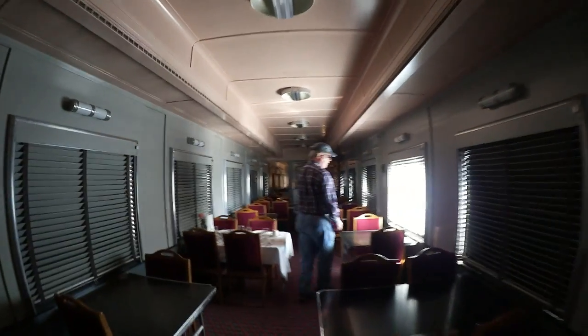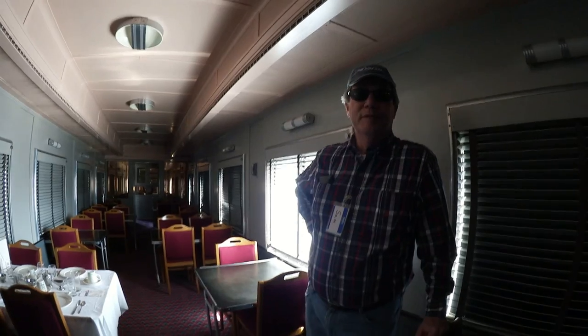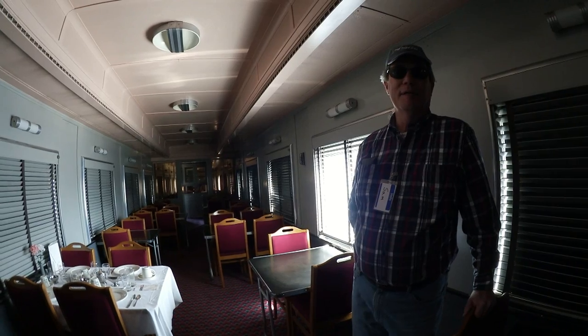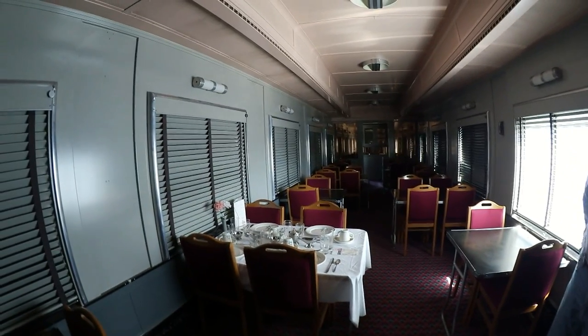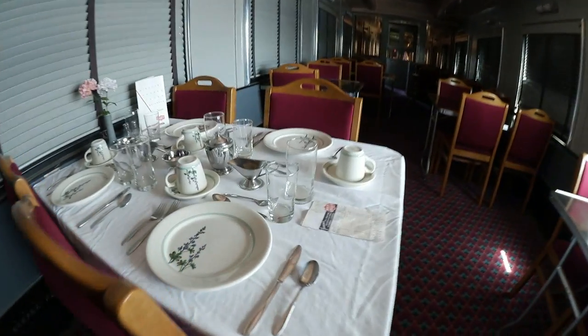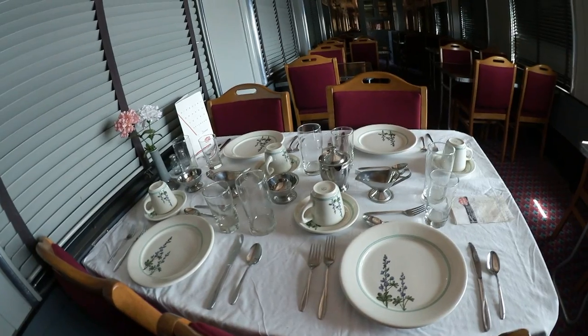This is the dining car, and it's got an interesting history. There was a gentleman who was an early benefactor of the museum, and he bought this car at a scrap yard by outbidding the scrap dealer by 100 bucks — bought it for $1,500. He donated it to the museum and then they spent $65,000 getting it put back in this kind of shape. This is the way it was laid out, and if you look back at the door there's a little sign that says coach passengers can't go past that door.